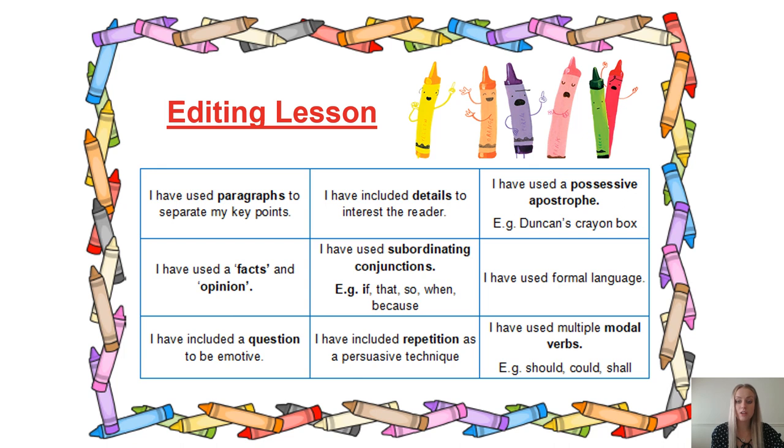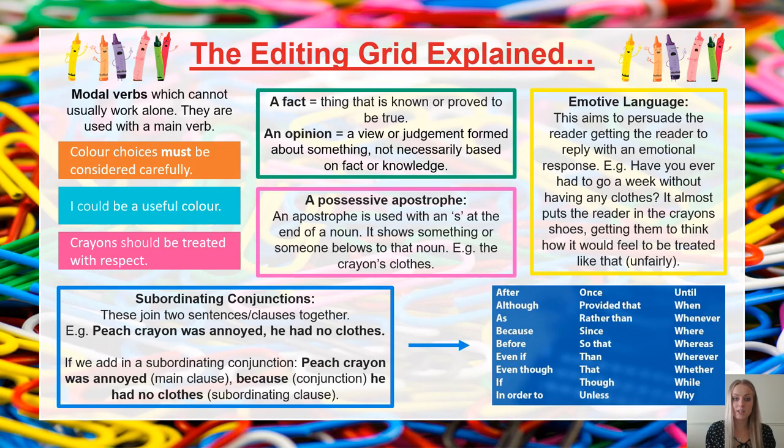Also, you need to check the Be a Star Writer Expectations Checklist. Check that you've used capital letters and punctuation. Here, I have explained some of the things that are new to Year 5 that you may not fully understand yet, to help you when editing your work.